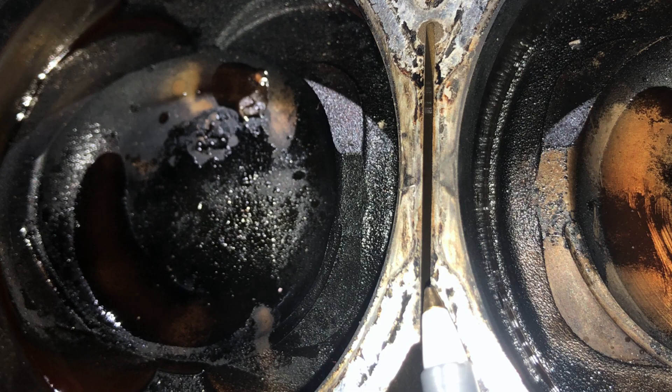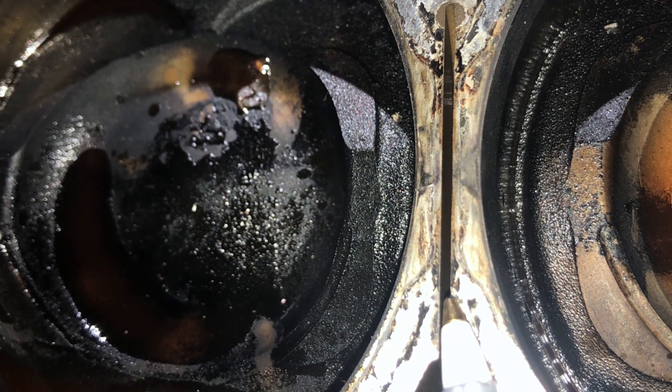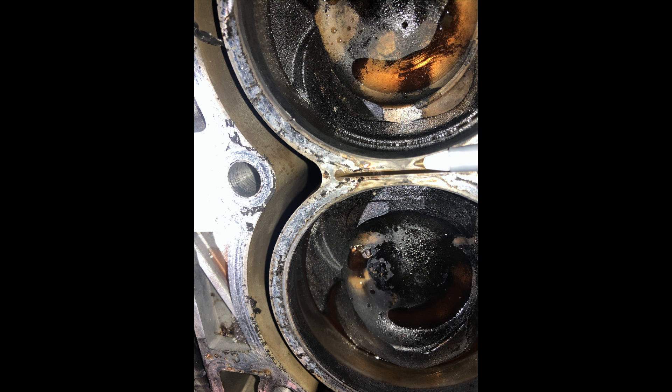Coolant was laying on top of piston number two. Here in this image you can see where it breached over between the cylinder walls. Ford has a really thin sealing surface here on the cylinder block, which is causing this issue.